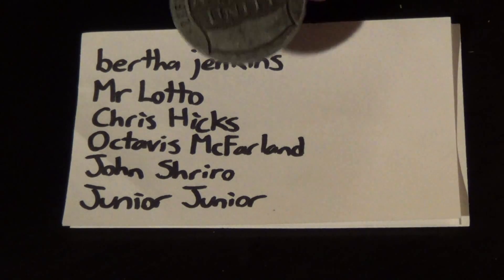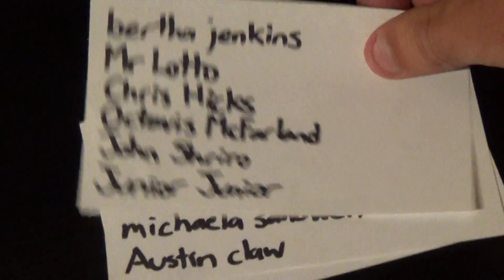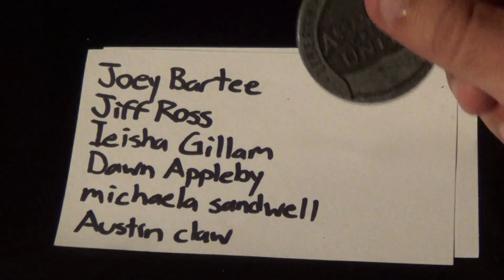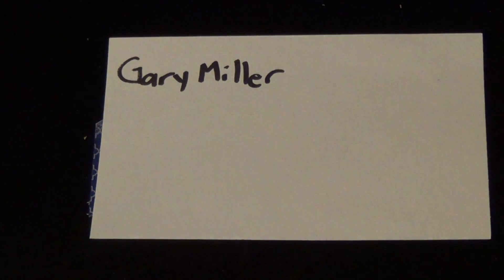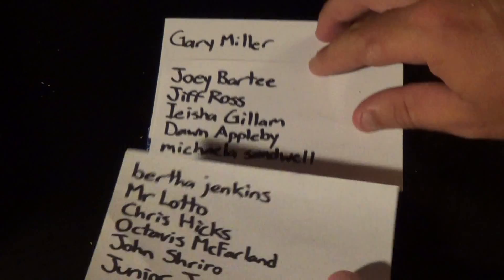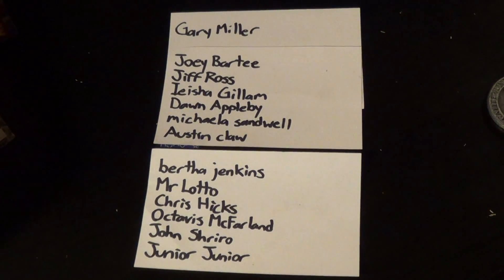Shoutouts for subs: Bertha Jenkins, Mr. Lotto, Chris Hicks, Octavis McFarland, John Shriro Jr., Joey Barty, Jiff Ross, Aisha Gillum, Don Appleby, Michaela or Micola Sanwell, Austin Claw, and finally Gary Miller. This is an incomplete list — YouTube's been doing a really crap job lately updating my subs list. The last two names I only got because of instant email notifications. If I didn't get your name in, I'll get it next week or in another video later today.